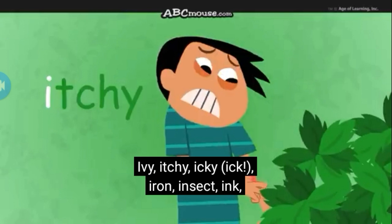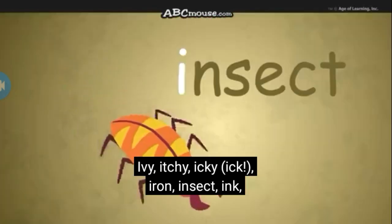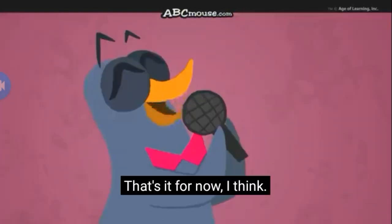Ivy, itchy, icky, iron, insect, ink, icicle, infinity. That's it for now!